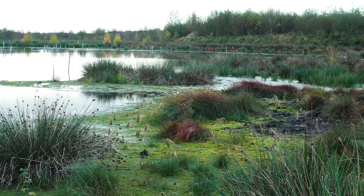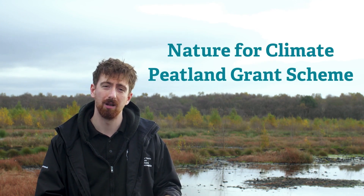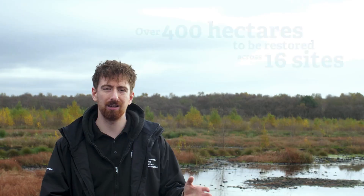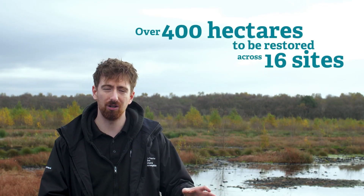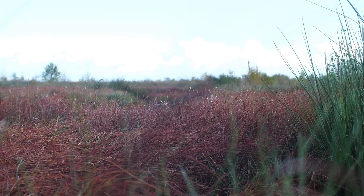The Lancashire Wildlife Trust has been granted over £1.5 million by the Nature for Climate Peatland grant scheme, funded by Natural England and DEFRA. Over 400 hectares of precious peatlands across the Lancashire Red Rose landscape is going to be restored, including 16 sites across Greater Manchester, Lancashire and North Merseyside.